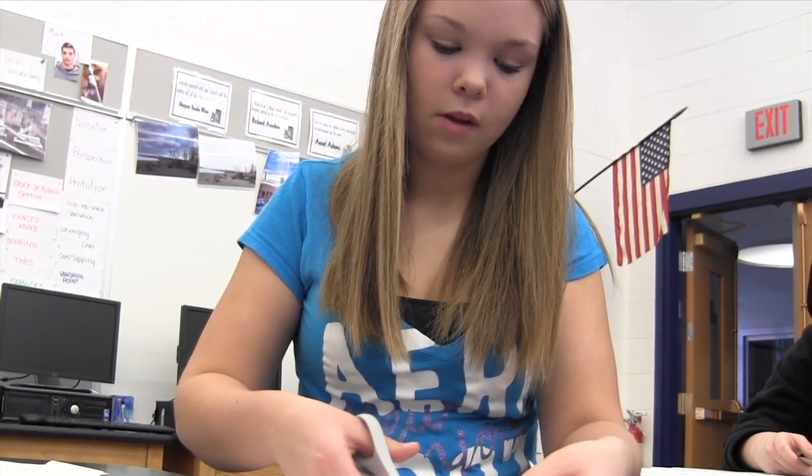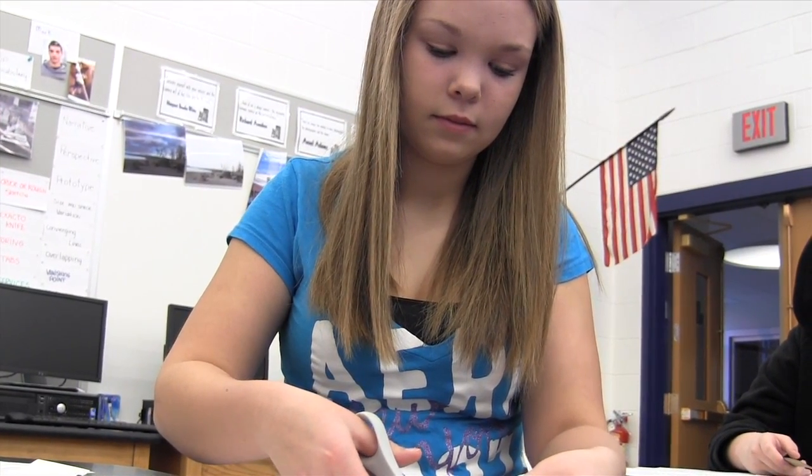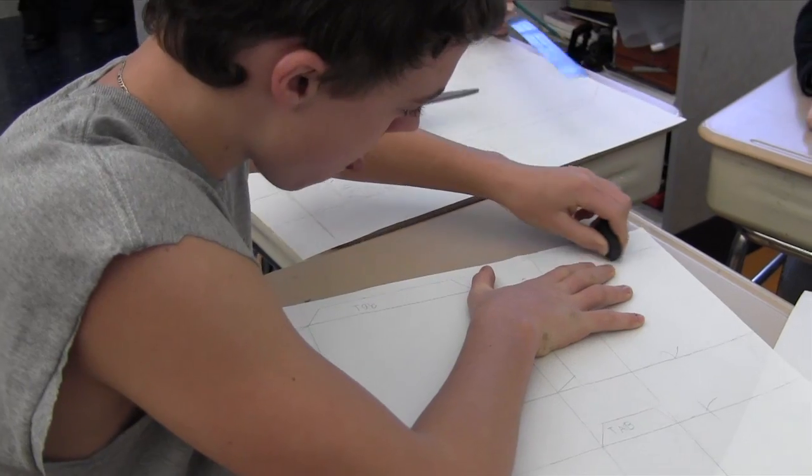I thought I would be just constricted to one thing. Math is constricted to numbers. Science is constricted to formulas. ELA is constricted to spelling and proper wording. This class gives you opportunities to think beyond what the others would think.